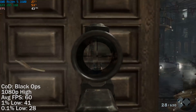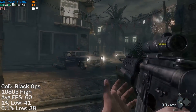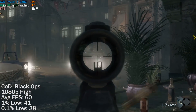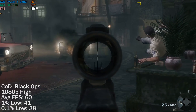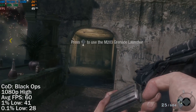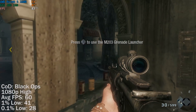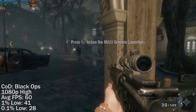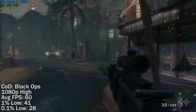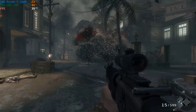Both single and multiplayer yield a similar result, and during the opening single player level we saw an average of 60fps. When you're actually playing this game, it will stick pretty solidly to a smooth 60fps at 1080p with the high preset and anti-aliasing turned off.